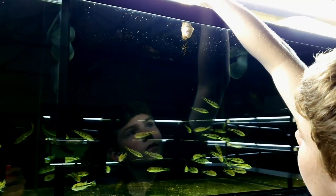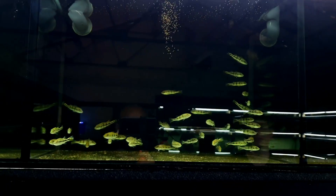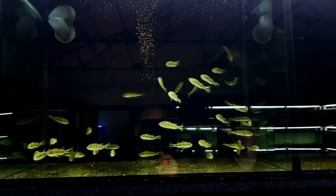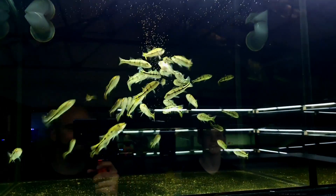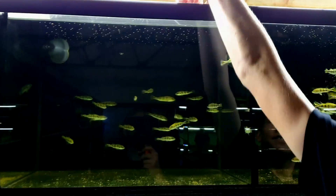Me and Patrick are now in front of the peacock bass section. Look at them — they're little babies, only tiddlers at the moment. There's my hand up against them. We're going to feed these guys as well. Patrick has a great idea — a plume of food. There we go!